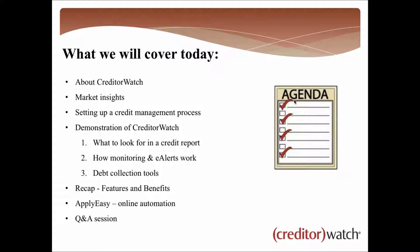CreditorWatch won't do the debt collection itself, however we give you a number of tools that should cover off the majority of issues you'll see along the way. From time to time, if you need to refer to a debt collector or mercantile agent, we can help you with that. We'll also get a quick recap of features and benefits, and I'll touch on a product called ApplyEasy — an online credit application — and how it can automate everything we speak about today, followed by a Q&A session.